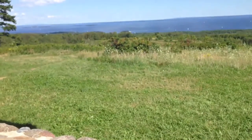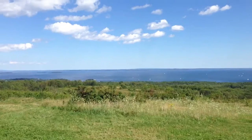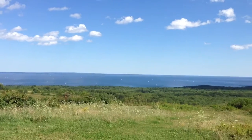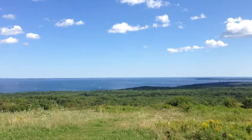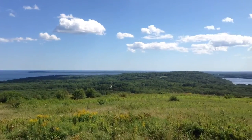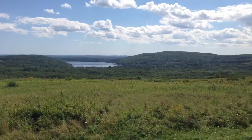What do they call this thing actually? This is Mount Top, owned by the Maine Coastal Mountains Land Trust.